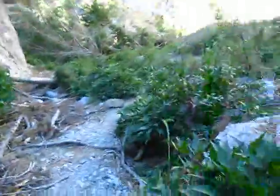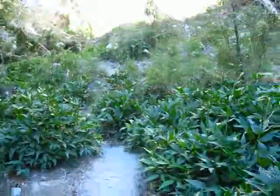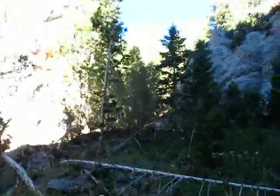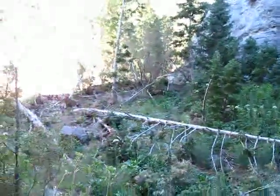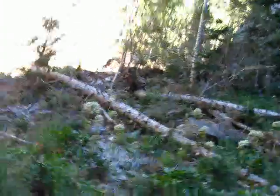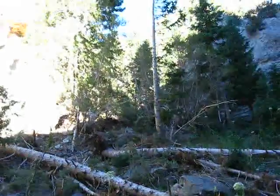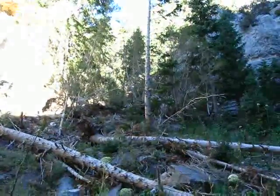A lot of torn up trees and stuff. There's another thing there that goes back up in there. I don't think it's a trail, but you can tell water comes from there. You get some pretty major floods right here, I would guess. I think you're looking at a water outlet there.